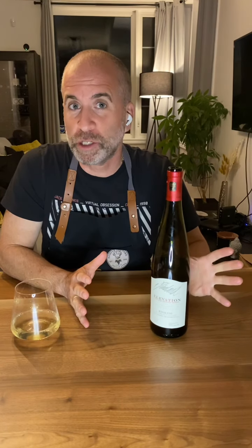Hey guys, Jules here from Behind the Court for another episode of 'What's in Your Glass' weekend wine. I can't believe it took me 33 or 34 episodes to finally talk about Riesling. Living in Canada, living in Ontario, how can we not talk about Riesling from the Niagara region?